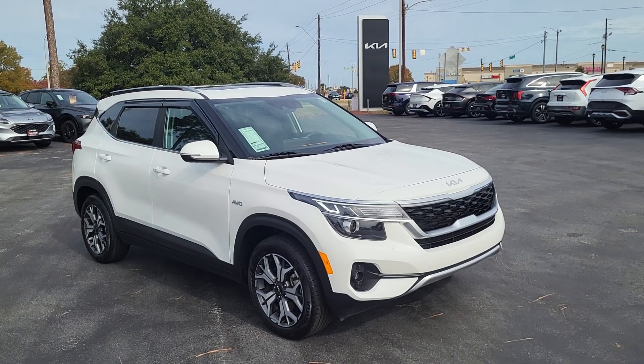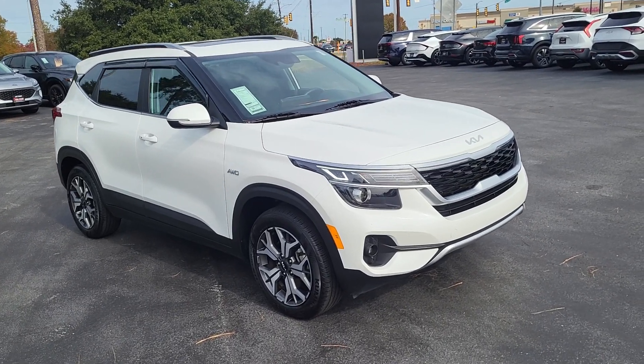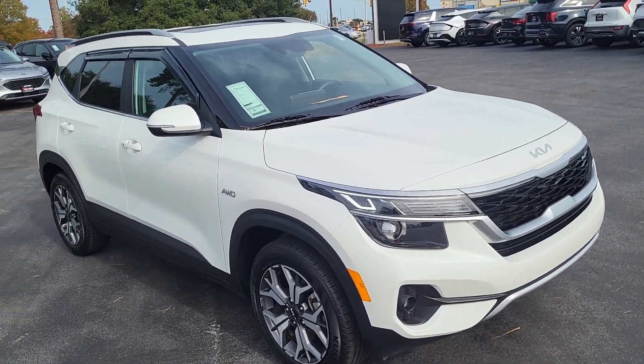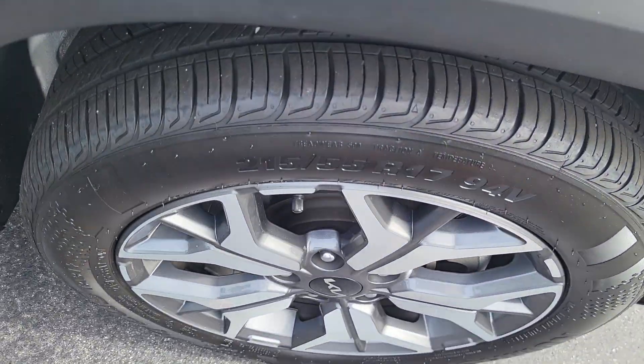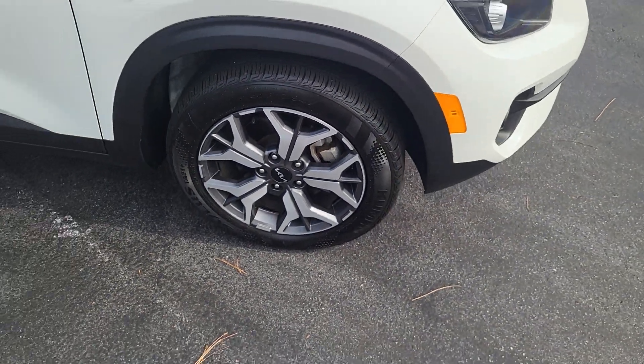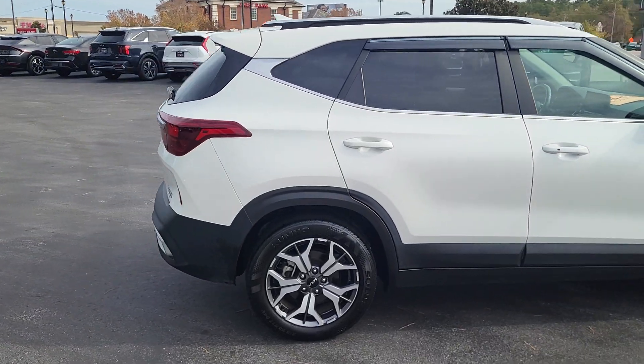Welcome to Cartown Kia Florence Used Car Inventory Video Series, right here with a 2022 Kia Seltos. I'll walk around and show you this vehicle and what all it has to offer. Notice the brake control here on these tires, Montadona alloy rims, snow white exterior, four-door Kia Seltos.